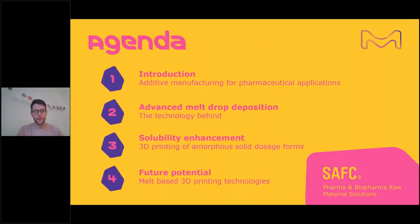Today we will have a short introduction about additive manufacturing for pharmaceutical applications. Then I will show you the advanced melt drop deposition — what is the system and what is the technology behind it. We will also see how we can combine additive manufacturing with solubility enhancement, especially looking into 3D printing of amorphous solid dosage forms. And then we will discuss the future potential, especially focusing on melt-based 3D printing technologies.